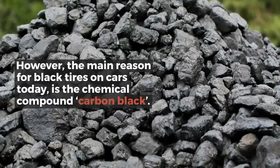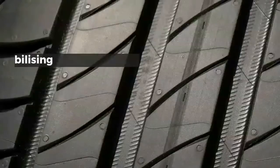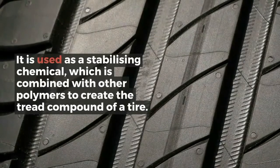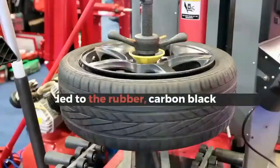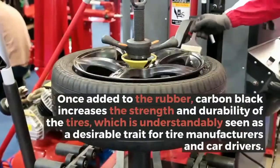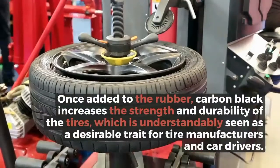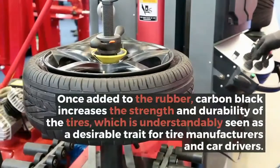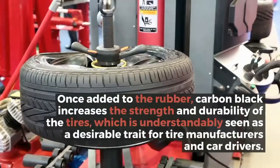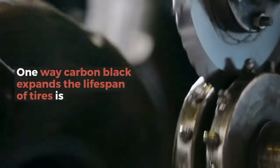Carbon black is used as a stabilizing chemical which is combined with other polymers to create the tread compound of a tire. Once added to the rubber, carbon black increases the strength and durability of the tires, which is understandably seen as a desirable trait for tire manufacturers and car drivers.